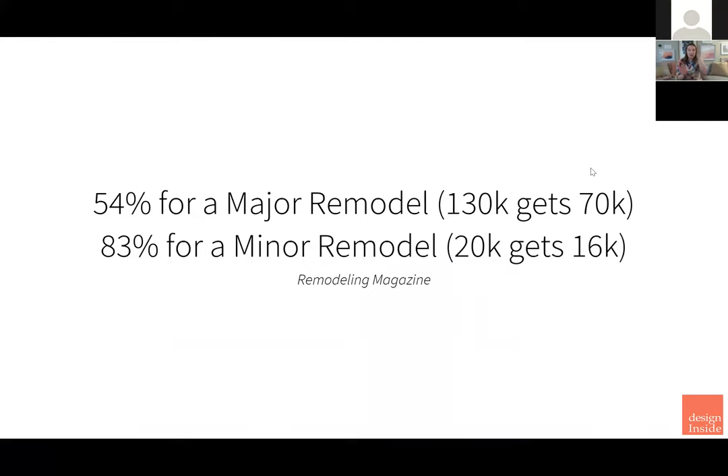The cost and the return on investment are not one to one. A major remodel is about $130K, and you'll get about 54% return on investment — so on $130K you'll get about $70K back in the value of your home. A minor remodel — new countertops, maybe paint the doors — has a higher return, about 83%. So on a $20K minor remodel, you'll get about $16K back. So where I'm going with this is: what is the value of this project? Most of it is personal joy.